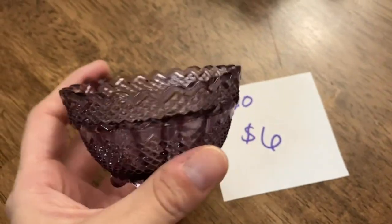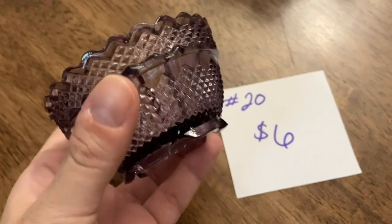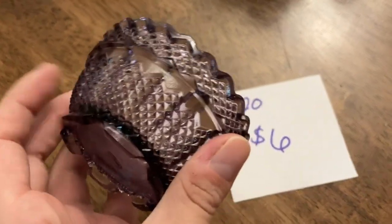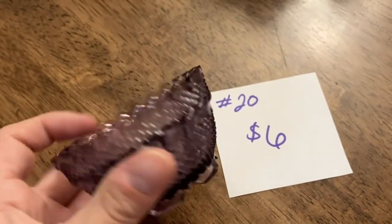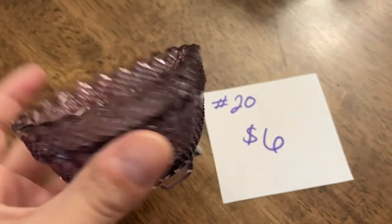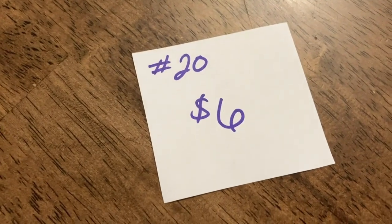The next item I have for you guys is going to be this really pretty bottom of a fairy light — it's Fenton. I never found the top to it; I've had it for a while hoping I would find it but I didn't, so I figure somebody can repurpose this. There are no chips or cracks, it is marked Fenton at the bottom, and this one is going to be number 2 at six dollars.